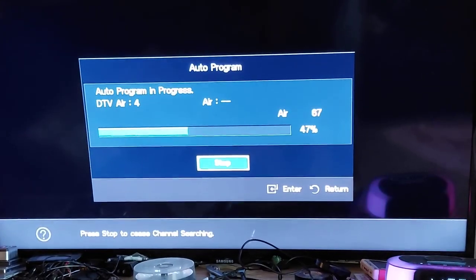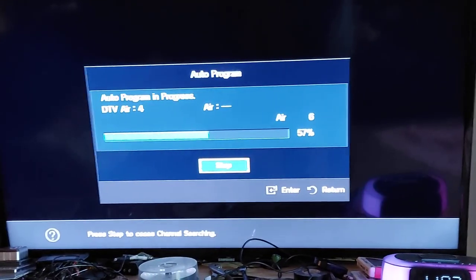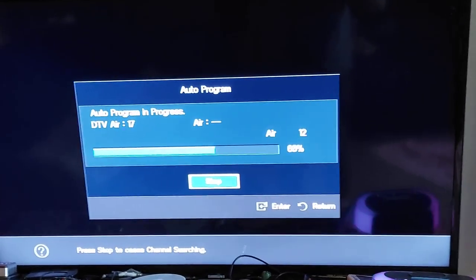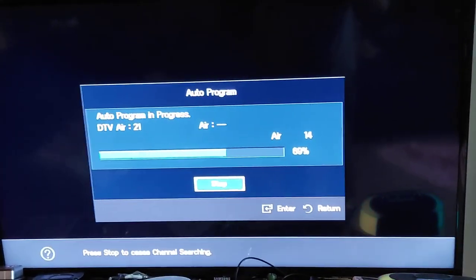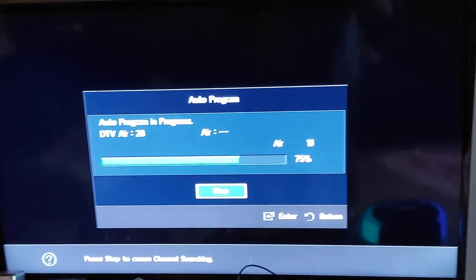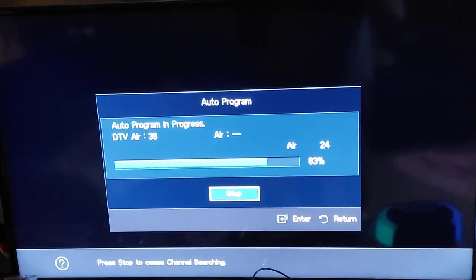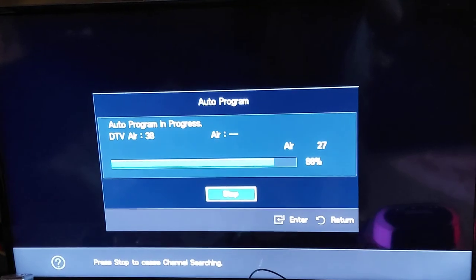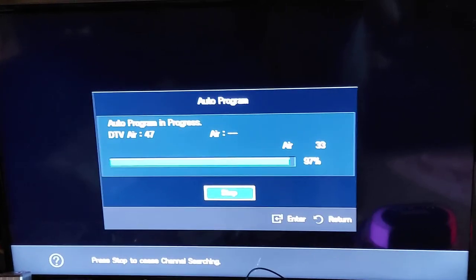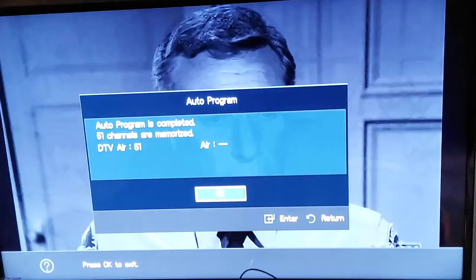That got four channels on RF 36. It went in and it should be one on seven. It's just kind of working its way up — 17 channels. RF 16, 19, 20, 21 I believe. Just working its way on up. Got 43 channels in there now, 47. It's pretty good for this area. 51 channels — I figured it was 51 channels in there.